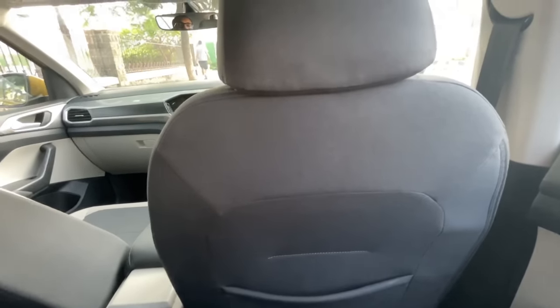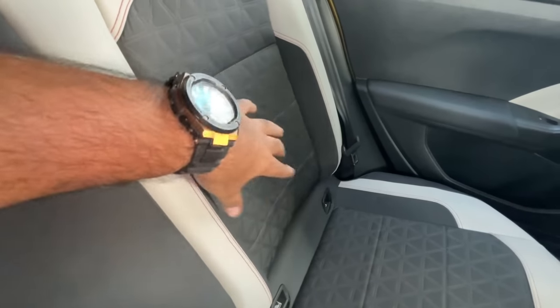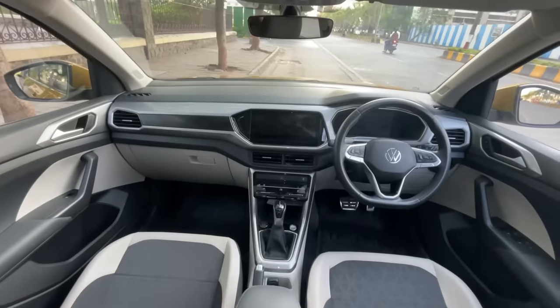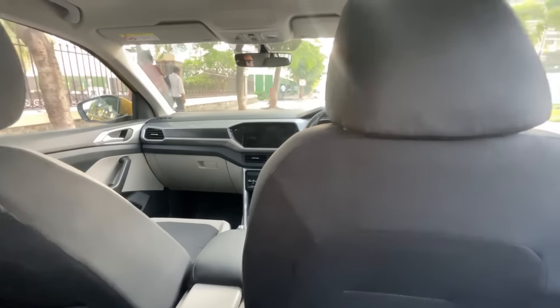The backrest angle is very nice on the Tiguan and the seat contours add good support for passengers. However, the cabin could feel a bit more premium — it currently feels basic. It does the job really well but some more premiumness would have been better.